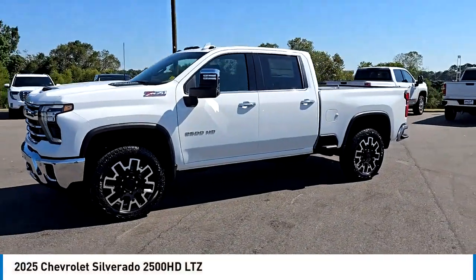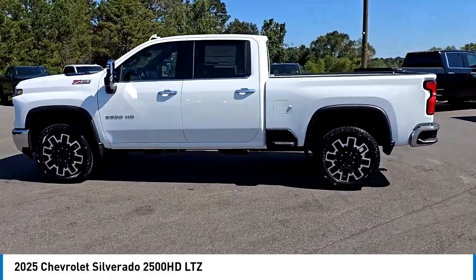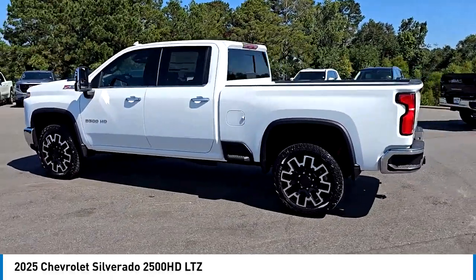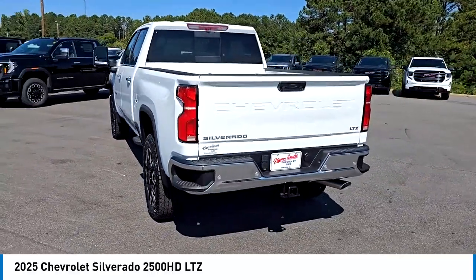We are pleased to show you the 2025 Silverado 2500 HD. This pickup truck pulls unlike any other. Here are some of this vehicle's great options.